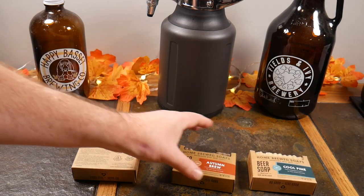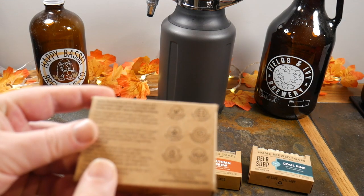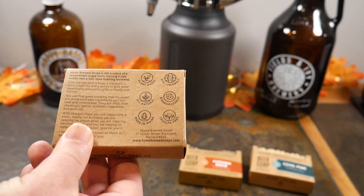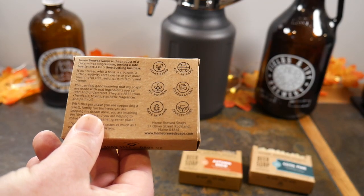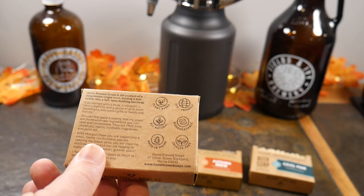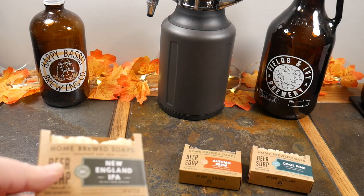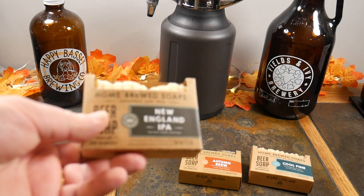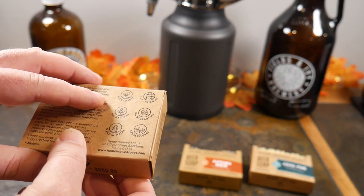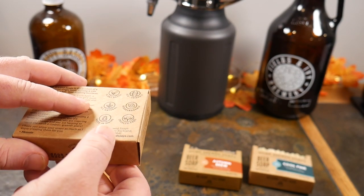They lather very nicely and they're all natural, as you can see on this label. This was her hobby and she's turned it into a business. I like to support American local small businesses, and that's what I'm doing with this video. Holidays are coming up and these would make great stocking stuffers — a bundle of these and your man or even your lady will be happy with what they have to offer.